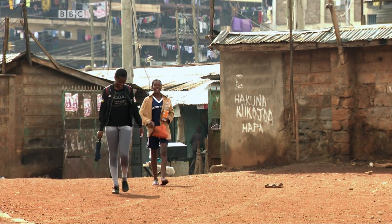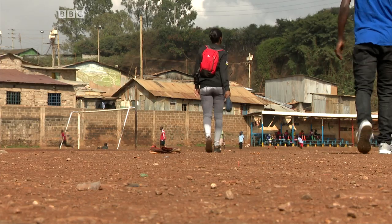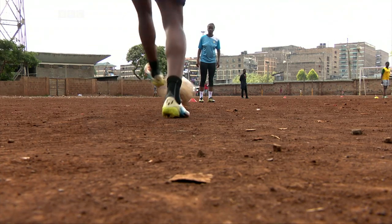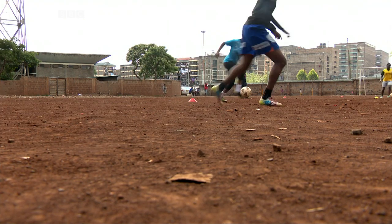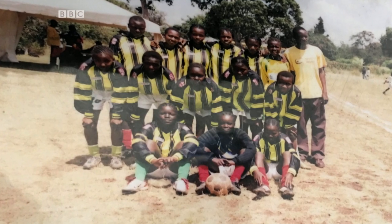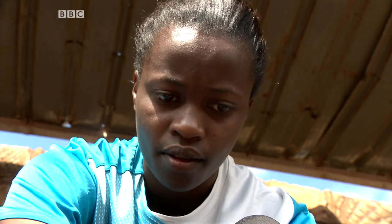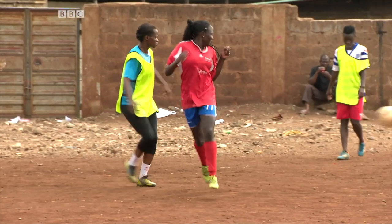My parents didn't want me to play football — they wanted me to concentrate more on education. What made my parents change was when I didn't have the school fees to join high school and I met someone who paid my school fees. So after that, they were really supportive. There was a time we were playing a tournament in Makadara — it was an under-14 tournament and I was the only girl. I was scared and shy, but the coach encouraged me to play. I ended up being the top scorer amongst the boys. I cherished that moment.